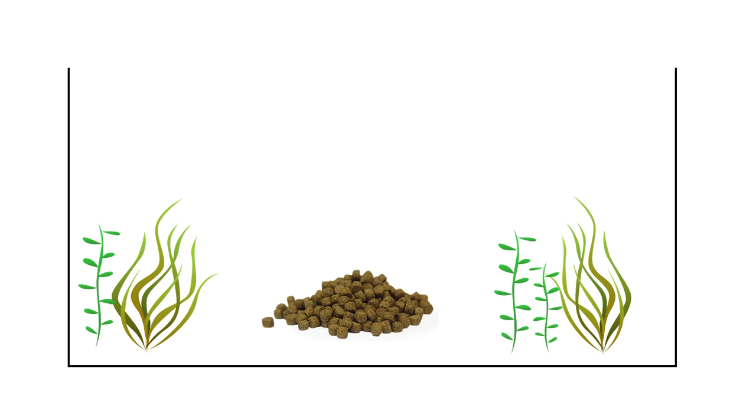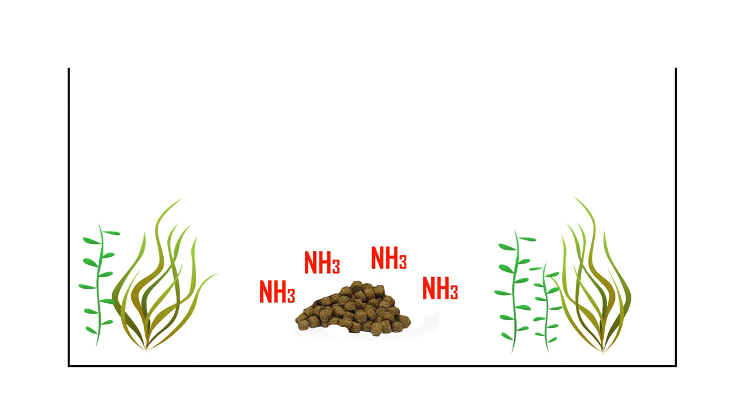The last way you can reduce ammonia is by feeding less. I cannot stress this enough. As I said earlier, uneaten food falls to the bottom and starts to decay. This will cause an ammonia spike.